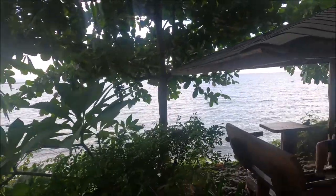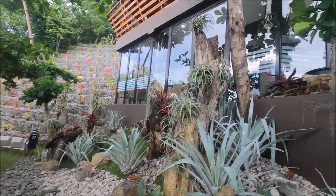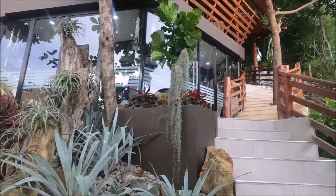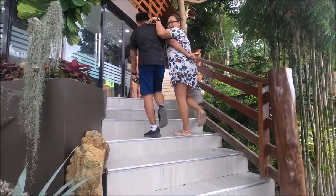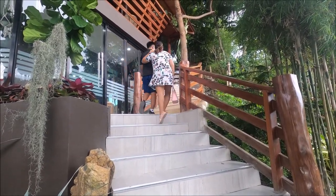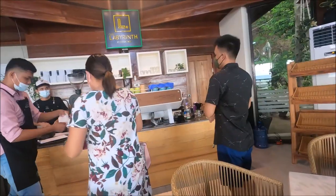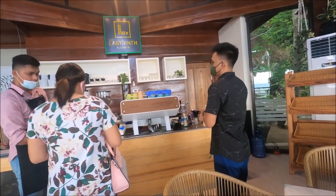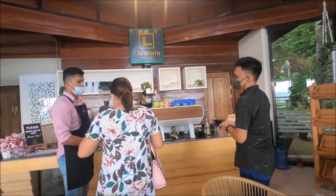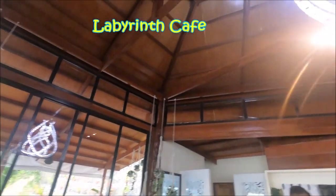We surely had a wonderful time — mother and son bonding, enjoying the fresh air, and looking at the beautiful scenery. We didn't really expect that this short break would give us such a boost after the tiring travel we had. We ended up bringing home some food we ordered for takeout, and that was a great experience at Labyrinth Café.